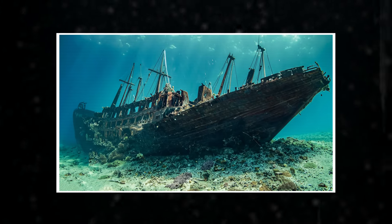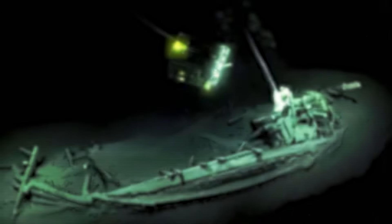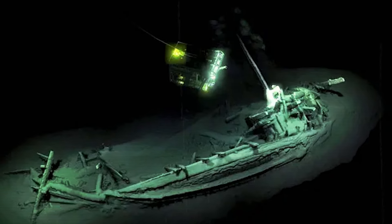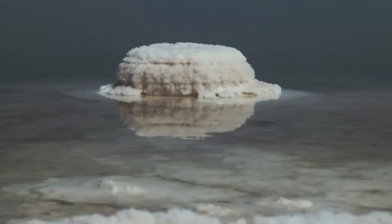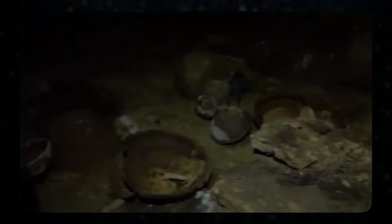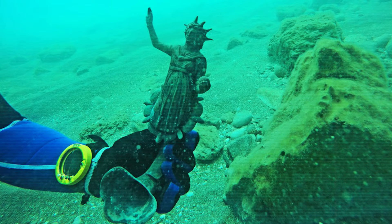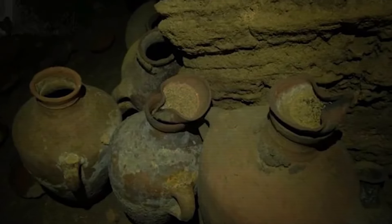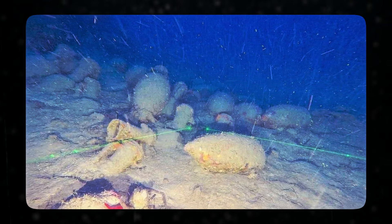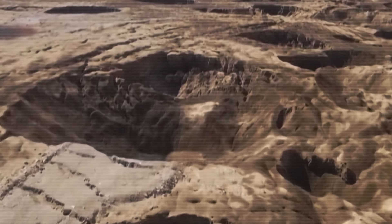Another amazing discovery made as the Dead Sea dried up is the wreckage of a Roman trade ship. This ancient vessel has been lying at the bottom of the sea for centuries, perfectly preserved by the salty water. The ship is believed to have been part of a bustling trade network connecting the Roman Empire with the Near East. Inside the wreckage, archaeologists found valuable cargo including pottery, spices, and even gold coins. The shipwreck shows just how advanced Roman shipbuilding techniques were, and the cargo offers a glimpse into what kinds of goods were traded between the Roman Empire and the peoples of the Near East, confirming this region was an important hub for ancient commerce.